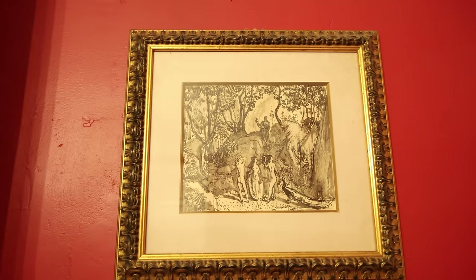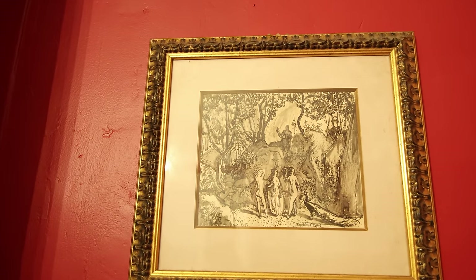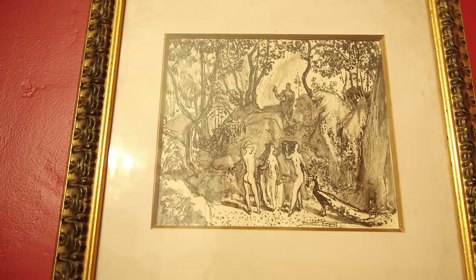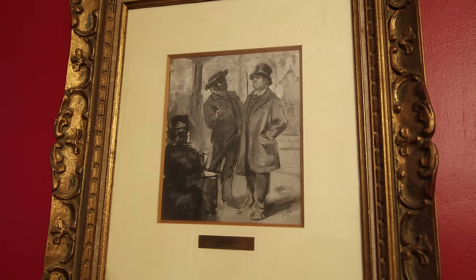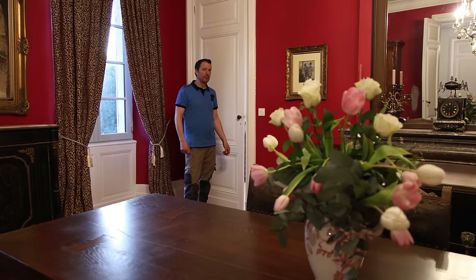There are two other pieces I wanted to talk about in this room. We went picking at an antique dealer's yard in Arcachon near the auction house and wrestled them out of his hands. They weren't particularly expensive but they were two really nice pieces of artwork. This is an original artwork — beautiful flowers.